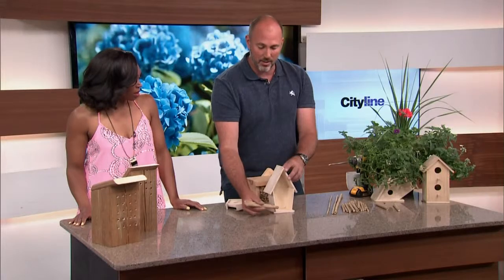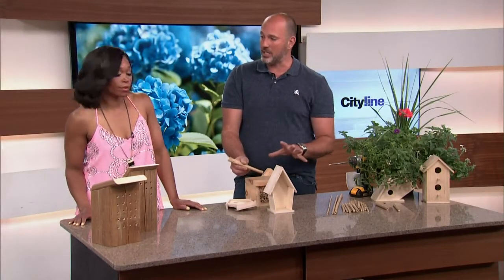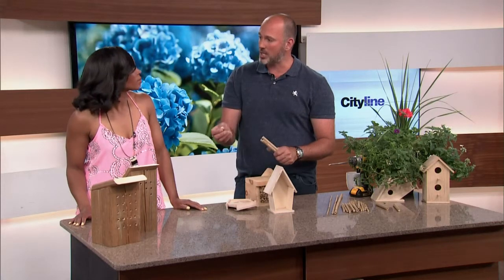Here are some FYIs: do not paint your houses — that's why I've kept them all natural. Do not use green pressure-treated wood. It's toxic for the bees.